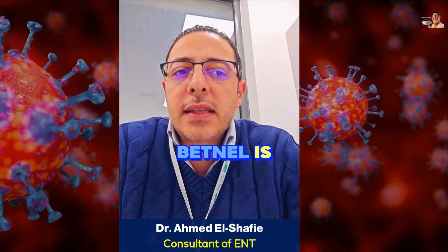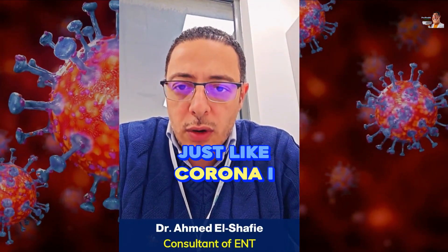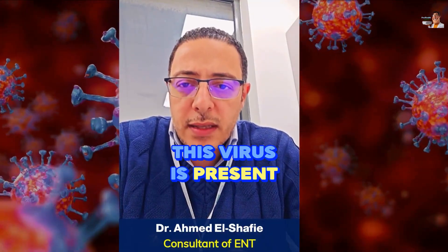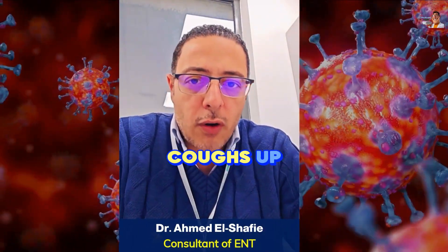How does this virus spread? Like any virus, this virus is present in the patient's secretions that remain in the nose, saliva, phlegm, or from coughing.